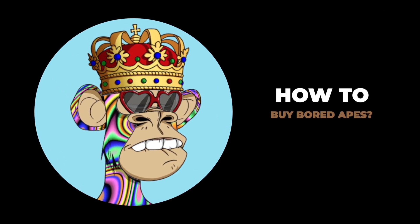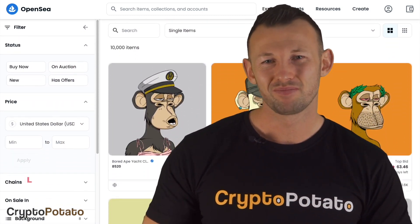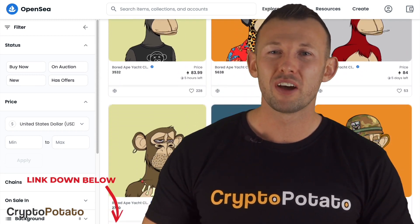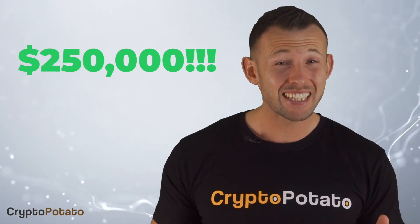How to buy Bored Apes? The only way to buy them is on a secondary marketplace and the most popular one is OpenSea. To buy a Bored Ape NFT, you'd have to visit OpenSea's marketplace and connect your MetaMask wallet. Once there, find the Bored Ape Yacht Club official collection and make sure it's the verified collection, since there are a lot of scams on OpenSea. Once you select the Ape that you want to buy, click on the image which will take you to a separate window where you can place your bid. If the seller accepts your bid, the NFT will be transferred to your address — it's as easy as that. When we recorded this video, an Ape cost $250,000 and that's the starting price.